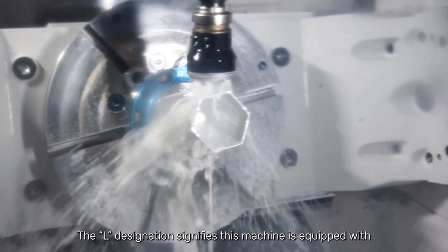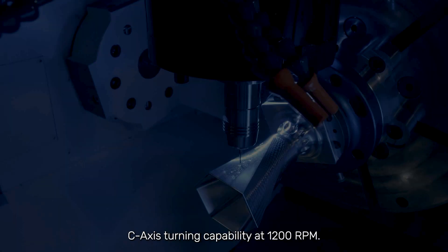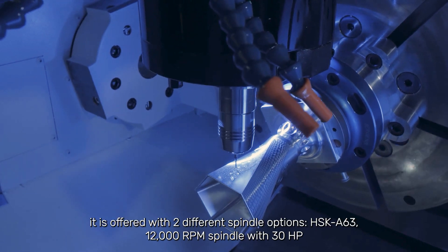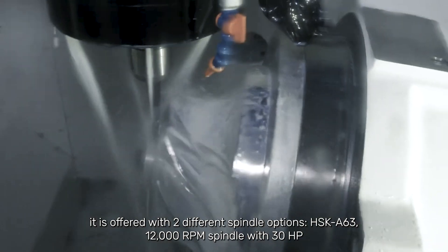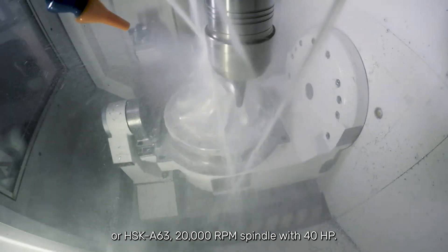The L designation signifies this machine is equipped with C-axis turning capability at 1200 RPM. With this configuration, it is offered with two different spindle options: HSK-A63 12,000 RPM spindle with 30 horsepower, or HSK-A63 20,000 RPM spindle with 40 horsepower.